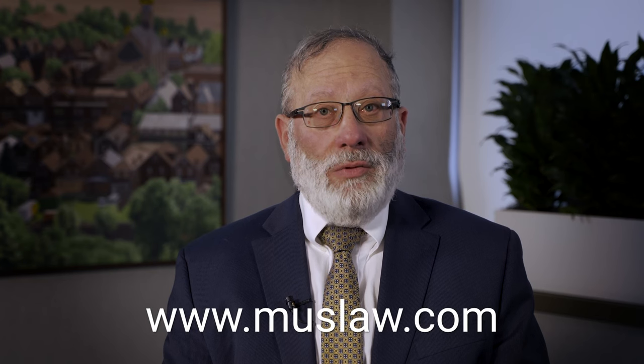If you need help with this, or you would like to employ a foreign national, feel free to call me. I'd be happy to talk to you. You can visit our website at www.muslaw.com.